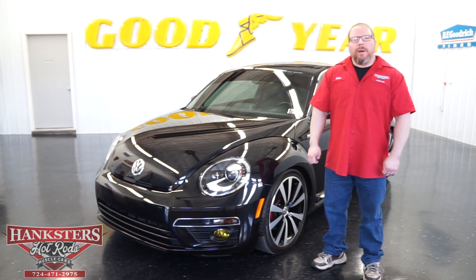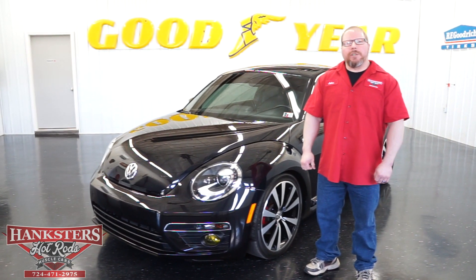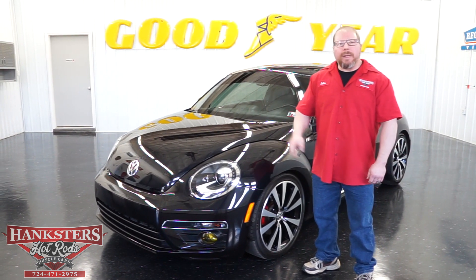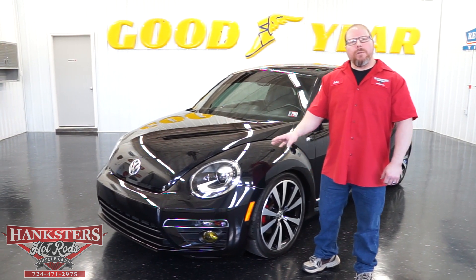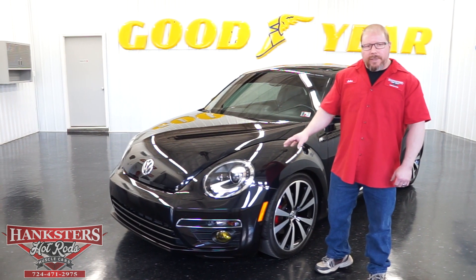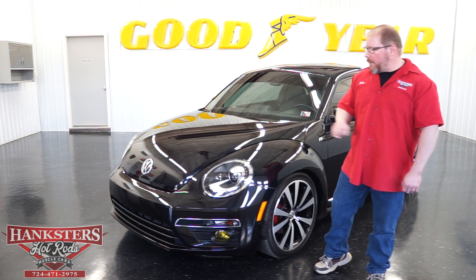John Oaks here at our Homer City, Pennsylvania location with Hankster's Hot Rods. Today we've got something a little bit out of the ordinary for us — this is a newer vehicle for us to be advertising. This is a 2013 Volkswagen Beetle.